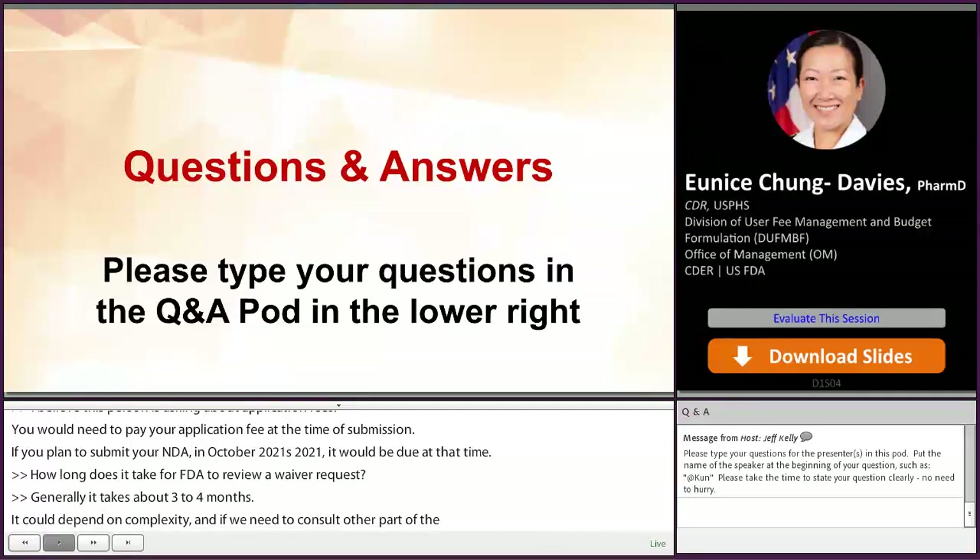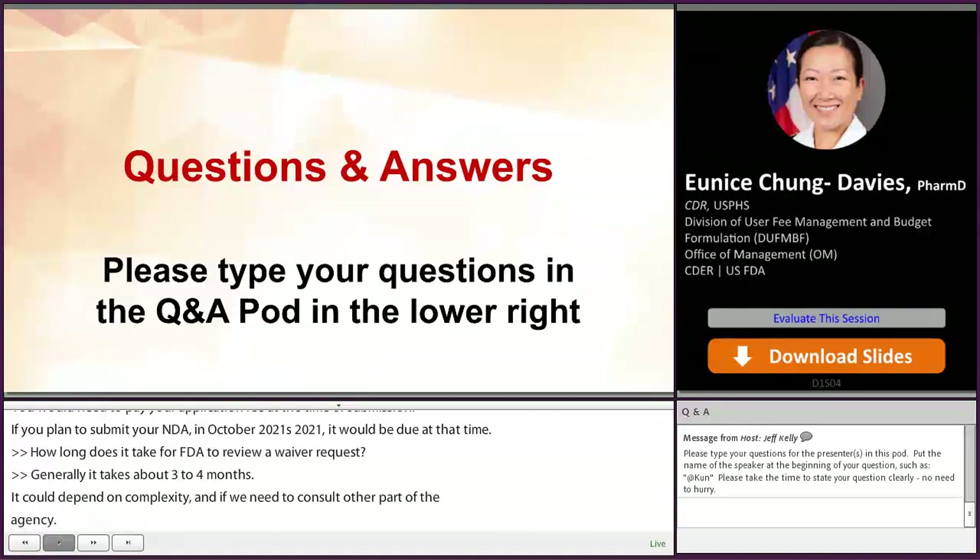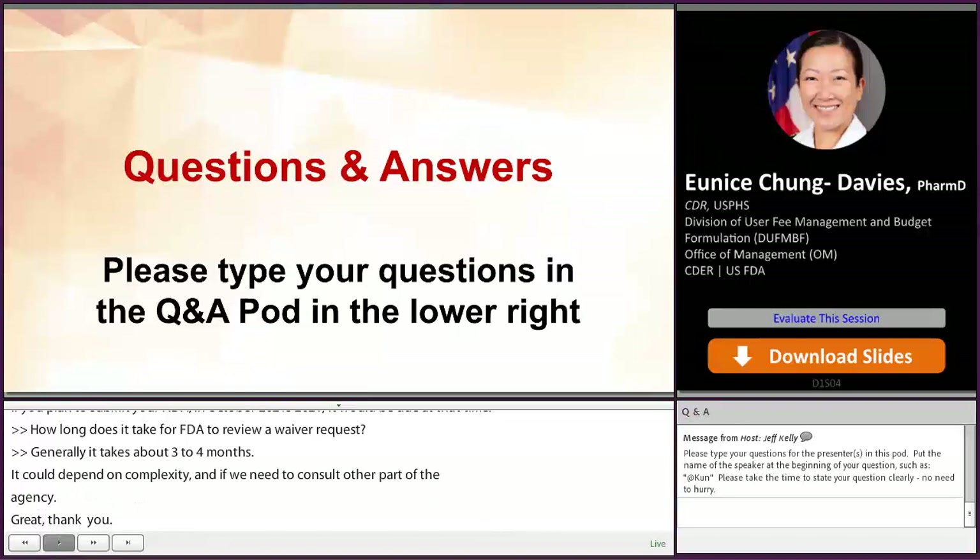Is the program fee — that $336,000 — per drug, or per drug product? That would be per drug, so per billable product.